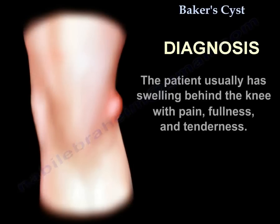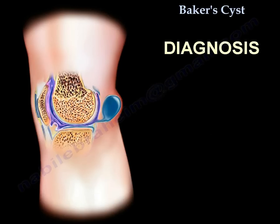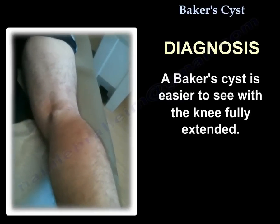Diagnosis: the patient usually has a swelling behind the knee with pain, fullness, and tenderness. The presence of knee effusion — excessive fluid inside the knee — creates fluid pressure that allows unidirectional passage of fluid from the knee joint through the valve into the cyst. Baker's cyst is easier to see with the knee fully extended.